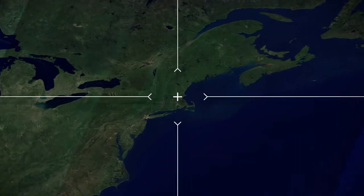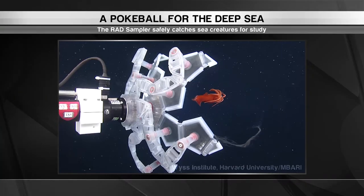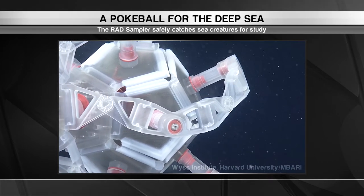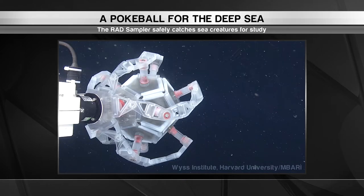We begin in Boston where researchers are finding new ways to explore the depths of the ocean. There are thought to be more than a million species we've yet to identify living deep underwater. Scientists at Harvard University have designed a tool to safely capture them once they make first contact.